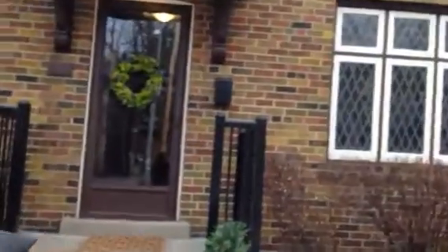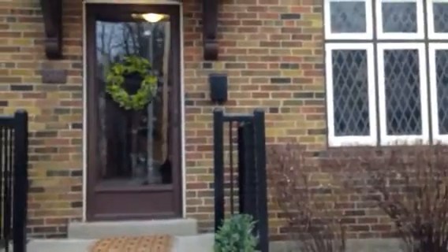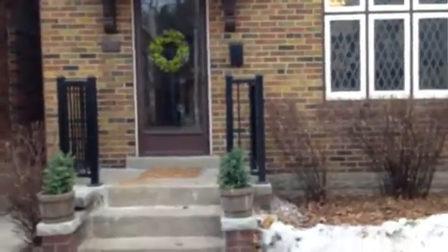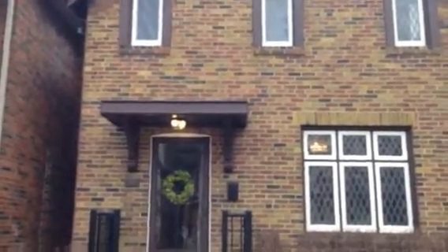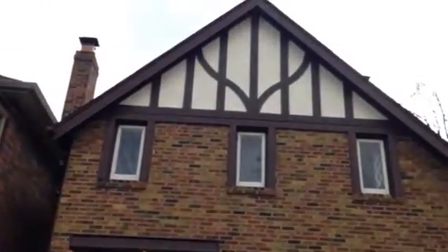Hi there, I'm Holly Chandler of the Julie Kinnear team, and I'm standing in front of 56 Armadale, which is in the beautiful exclusive enclave of Swansea. It really is one of the best streets in the area. It's a really short walk to either the Jane or Runnymede station, all the shopping, Runnymede Park is close by, the paths along the Humber, around High Park and the lake are really easily accessed. And of course, the Swansea Junior Senior School and Humberside are very coveted schools.